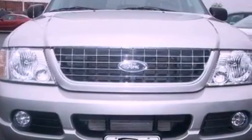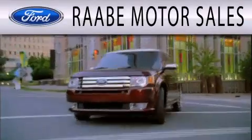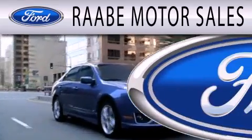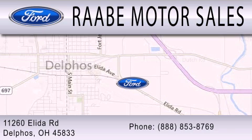This automobile won't last long at this price. Call and arrange a test drive now. Rayby Motor Sales is dedicated to doing everything possible to ensure that the experience you have selecting your next vehicle is as pleasant as possible. We are located at 11260 Elita Road in Delphos.